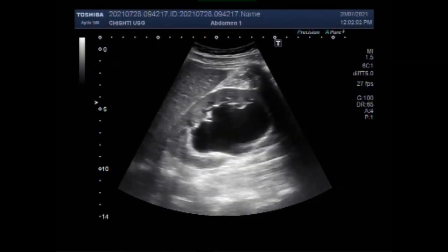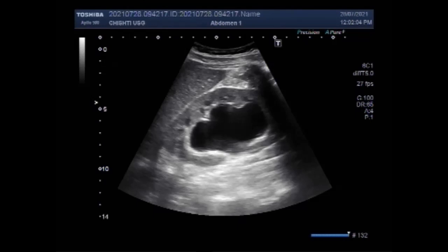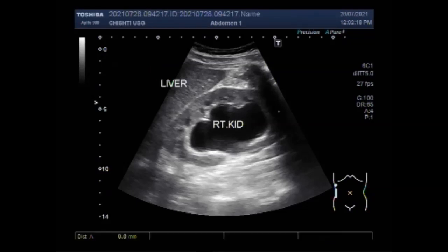Dear viewers, I hope you are all fine. This ultrasound video shows a stone in each ureter. You can see the right kidney — this is the right kidney, this is liver — and the kidney shows moderate to severe hydronephrosis. The kidney measures about 11.7 centimeters into 5.8 centimeters with a cortical thickness of about 9.1 millimeters.